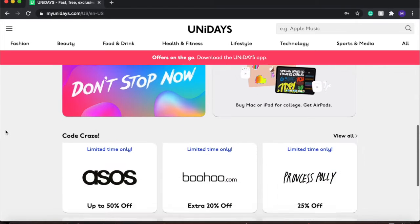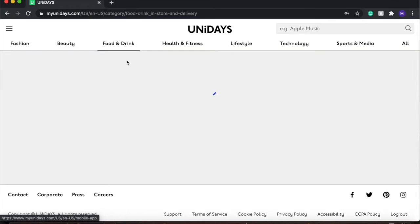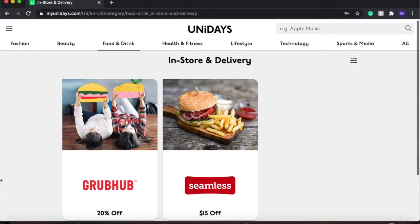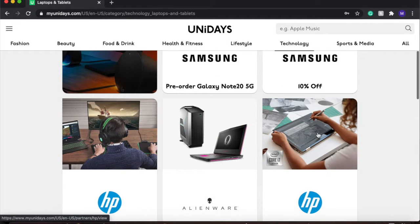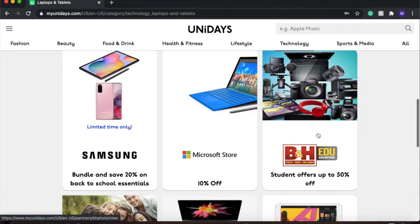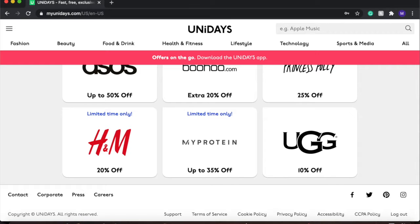First I want to talk about Unidays. They are a college-only discounted app. You can also access them on a website. As you can see, they have tons of discount codes for you to use, ranging from fashion to food and drink to technology, including computers, laptops, and tablets. You can get a ton of good deals through this website. And again, this is free — all you have to do is sign up using your college credentials and then you'll have access.